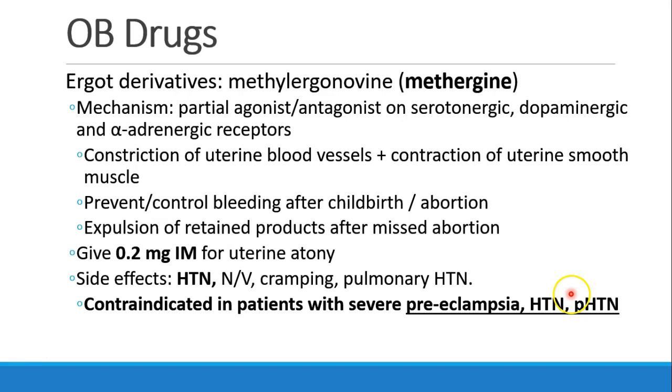Other drugs to treat postpartum bleeding. The first is ergot derivatives like methylergonovine, or Methergine. This drug is a partial agonist-antagonist at the serotonergic, dopaminergic, and alpha-adrenergic receptors. It causes uterine blood vessels to constrict and uterine smooth muscle to contract. It's used to prevent and control bleeding after childbirth or abortion, and can also be used to help expel retained products after missed abortion.